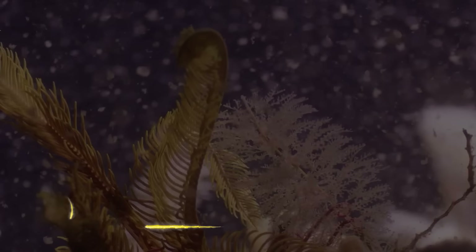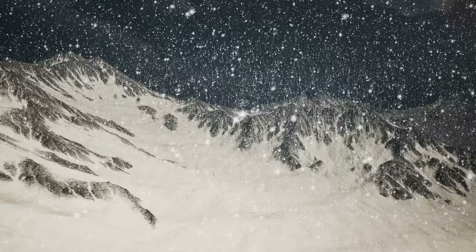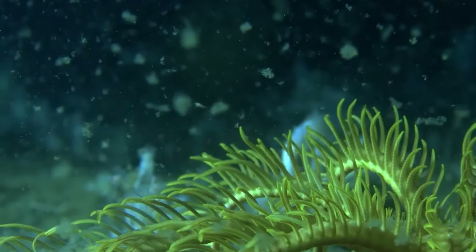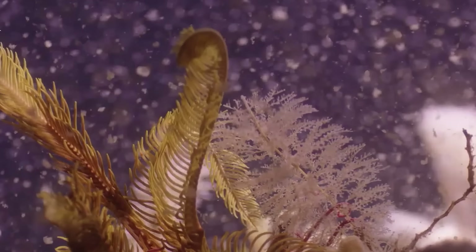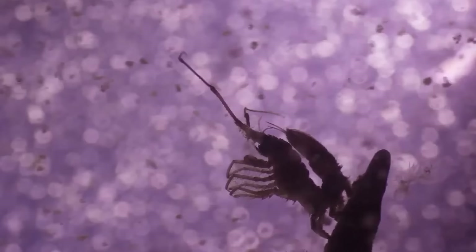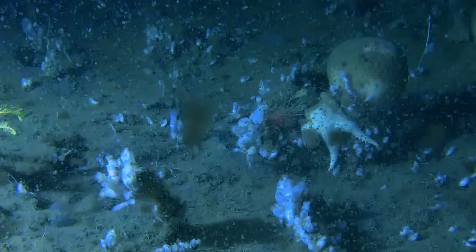Deep Sea Blizzard. You don't have to leave for the Arctic South Pole to enjoy a snowfall, because this deep sea blizzard somewhere in the dark depths of the ocean is ready to mesmerize you. This strange phenomenon of tiny particles falling from the ocean's surface to the deep sea is known as marine snow. What looks like whitish snowflakes are actually organic particles — a mixture of sea debris and snot that either came from microscopic algae or shrimp-like animals — sinking deeper and deeper, just like snowfall.